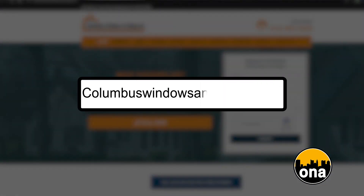Great information, Doug. Give us some contact information. How do we get a hold of Columbus Windows and Siding? You can reach us at 614-453-5332, and it's columbuswindowsandsiding.com.